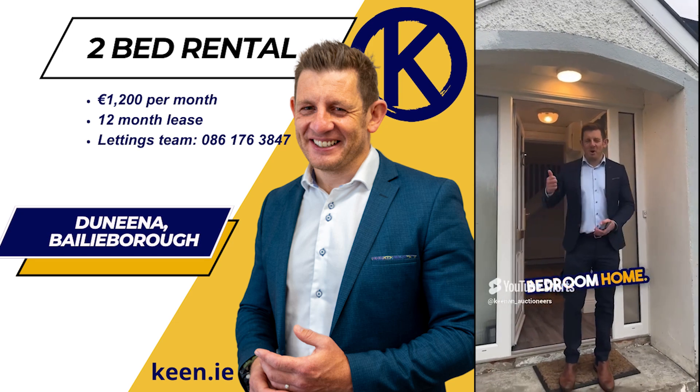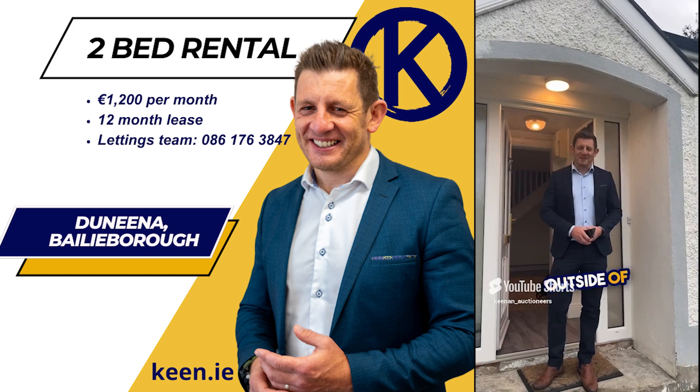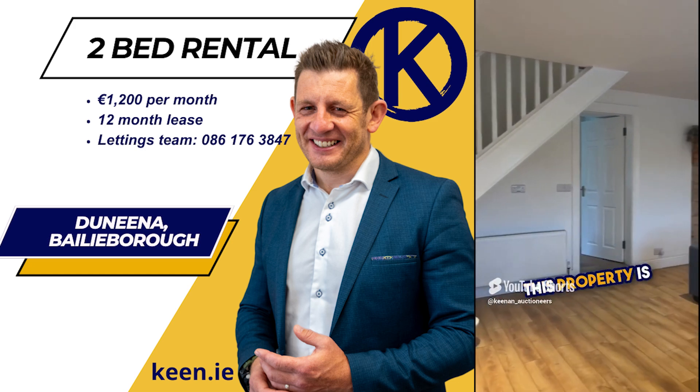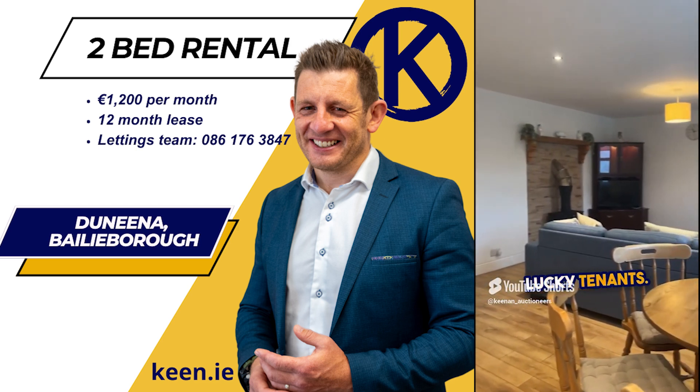Coming to the market is this two-bedroom home. We are about five kilometers outside of Bailieborough in Duneena. Superb condition — this property is move-in ready for lucky tenants.